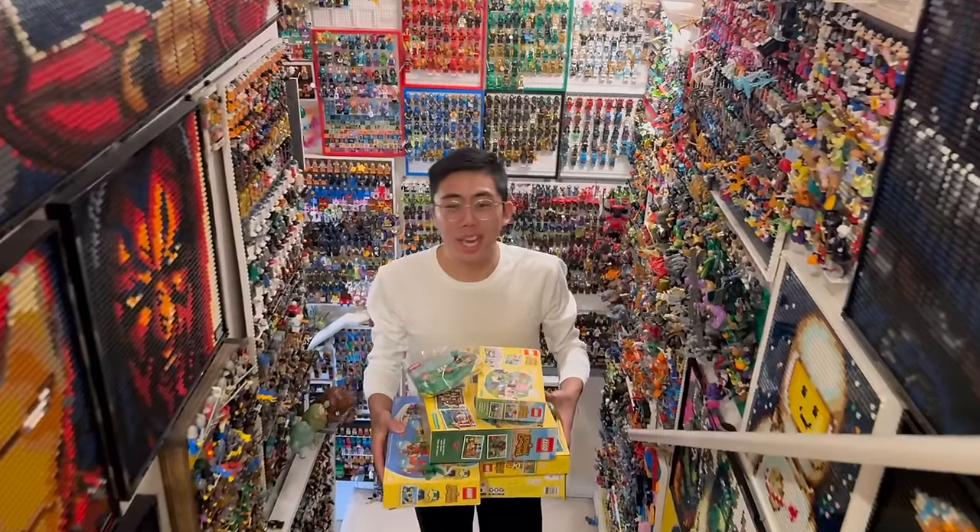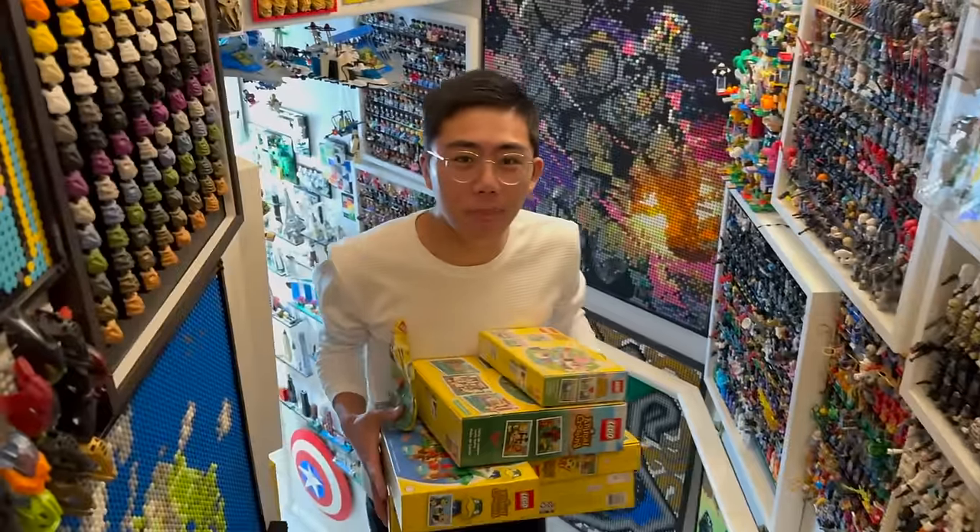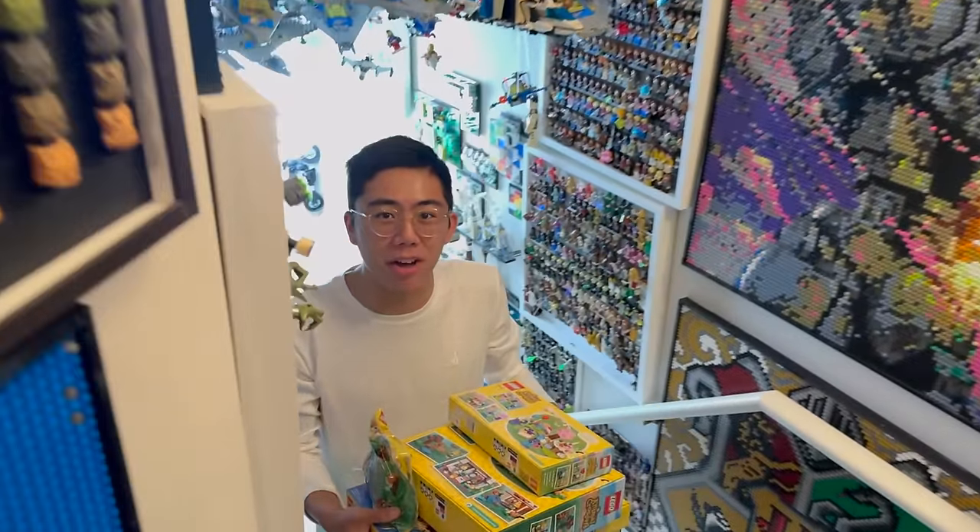Hey there, thanks for tuning in to Duck Bricks. I'm Chris and LEGO Animal Crossing is officially here with five mainline sets and one GWP polybag if you spend enough money on the sets.